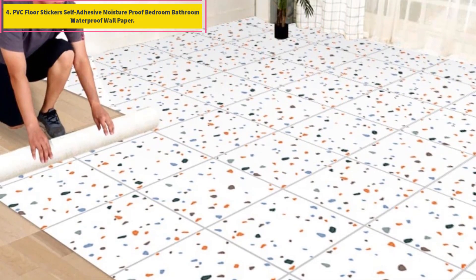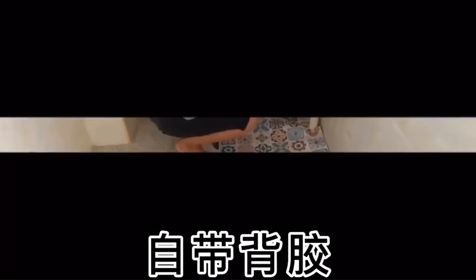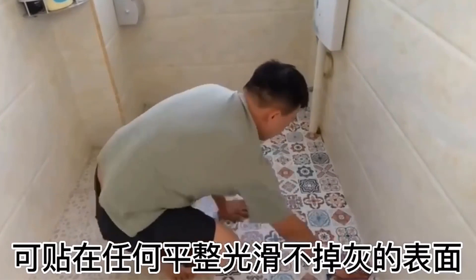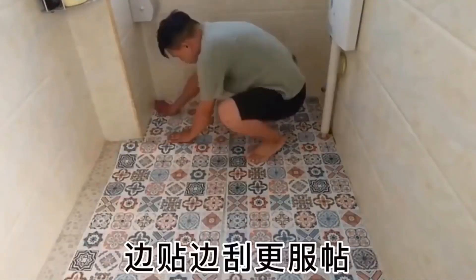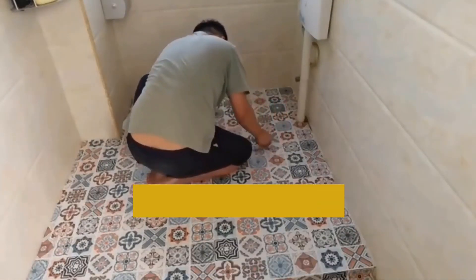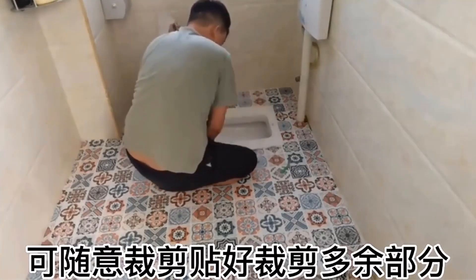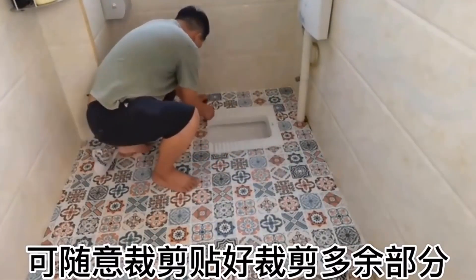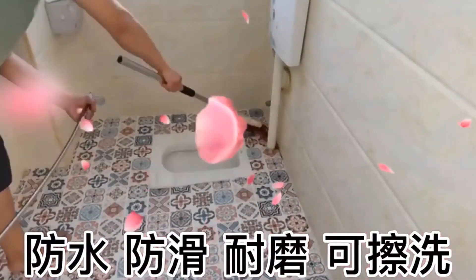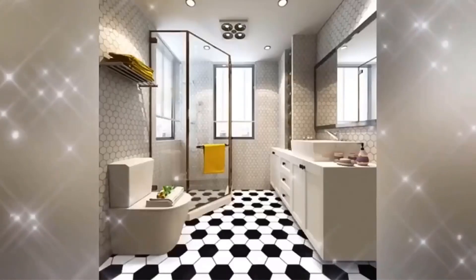PVC Floor Stickers Self-Adhesive Moisture Proof Bedroom Bathroom Waterproof Wallpaper — Home Decor Wallpapers for Living Room. We recommend purchasing enough at a time as there may be color differences between separate purchases. Does self-adhesive wallpaper have a smell? Because the self-adhesive wallpaper has glue on the back and is shipped shortly after leaving the factory, there will be a slight glue smell, but it is environmentally friendly — please feel free to use it. Ventilation after pasting disperses the smell in 1-2 days. As for wall compatibility: as long as the wall is smooth, flat, non-gray, and non-peeling, it is basically applicable. You can test with a slightly wider scotch tape to check viscosity. Number 5.